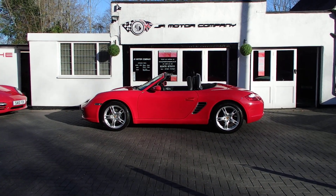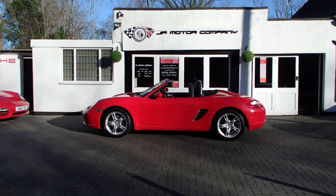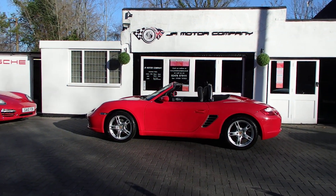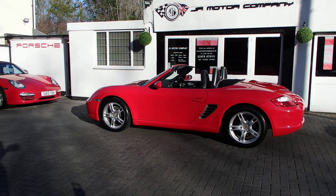Hi everybody, hi guys — look at that blue sky, how nice is that! Anyway, here we've got a lovely Boxster 2.7 Gen 1 in Guards Red, done 39,000 miles — what a lovely mileage.